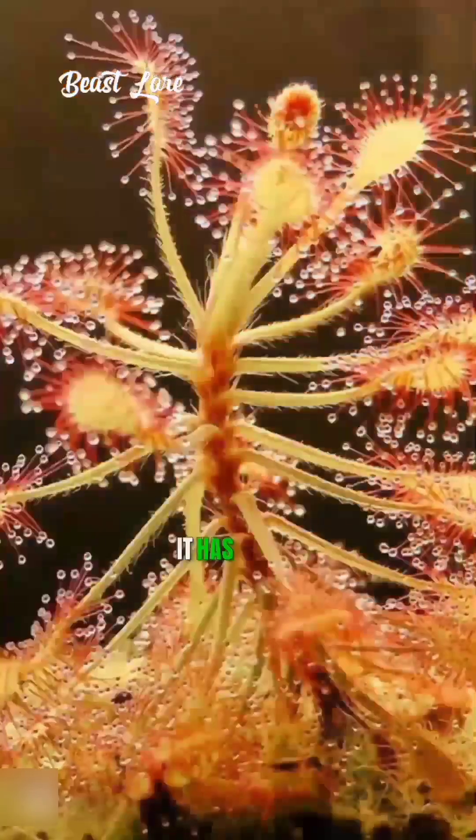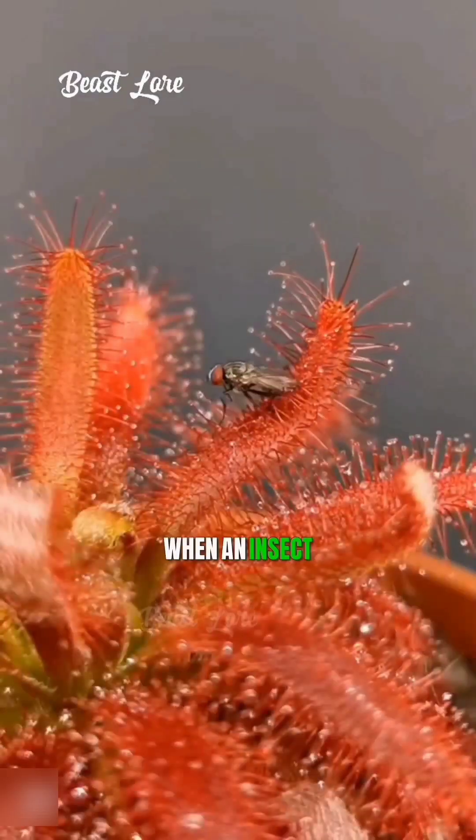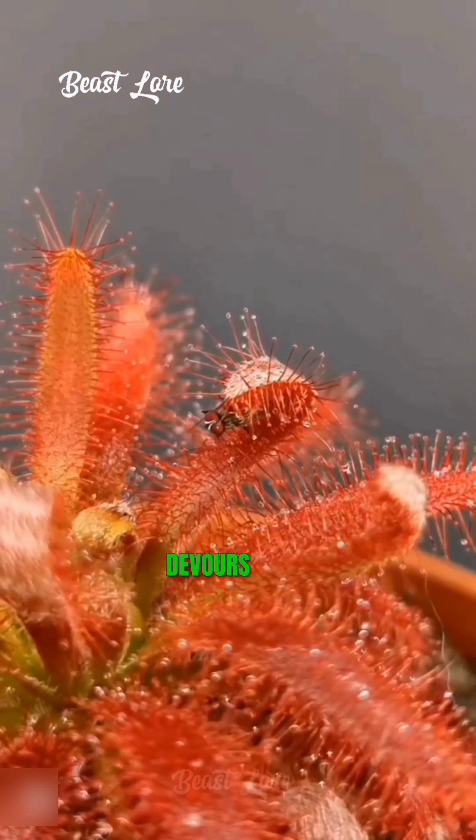Third is the Sundew. It has sticky, glistening droplets on its leaves that look like nectar. When an insect lands, they get trapped in the sticky glue and the plant slowly devours them.